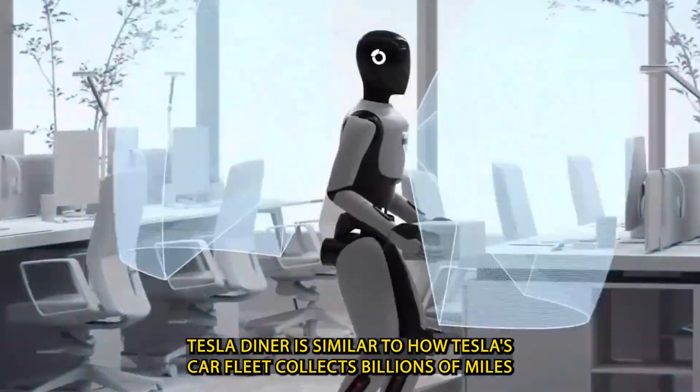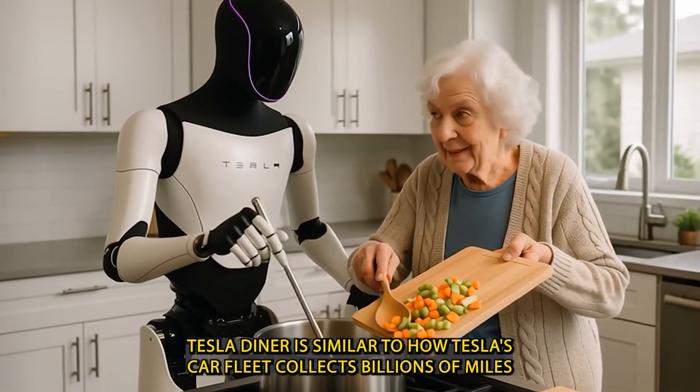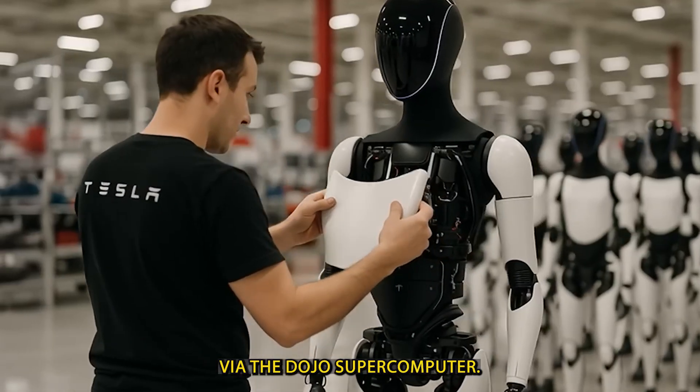In this sense, Tesla Diner is similar to how Tesla's car fleet collects billions of miles of driving data, which is then used to improve its self-driving systems via the Dojo supercomputer.